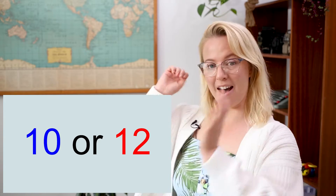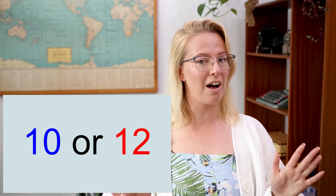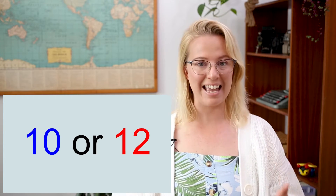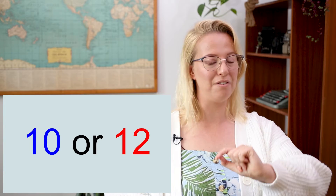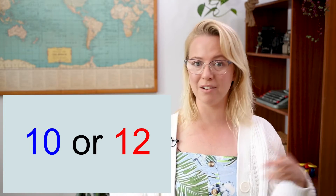All right, here's our next one: ten or twelve. Which one's bigger — ten or twelve? You got it — twelve! Twelve has got two more than ten.